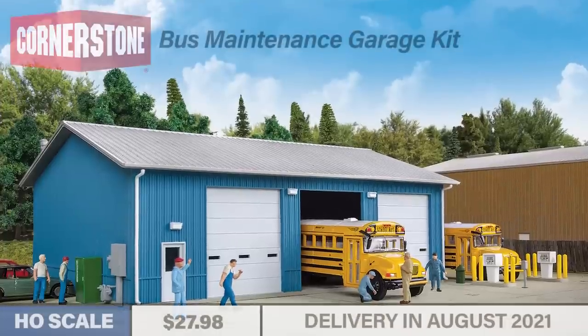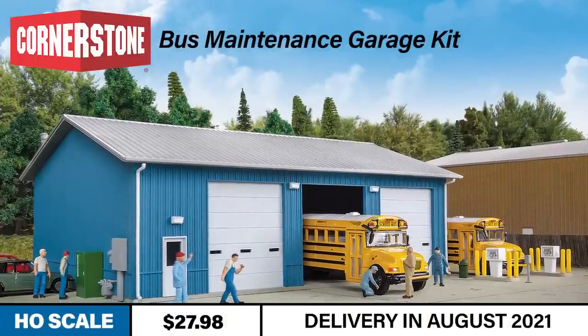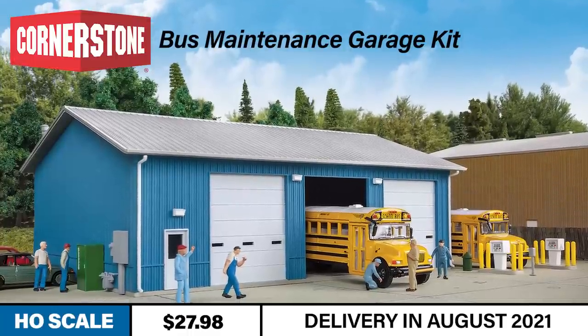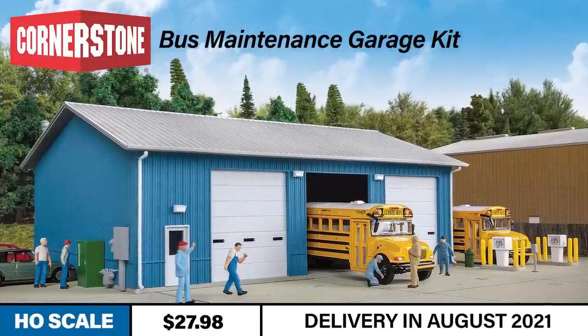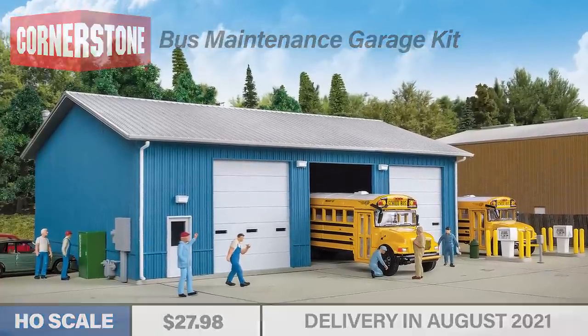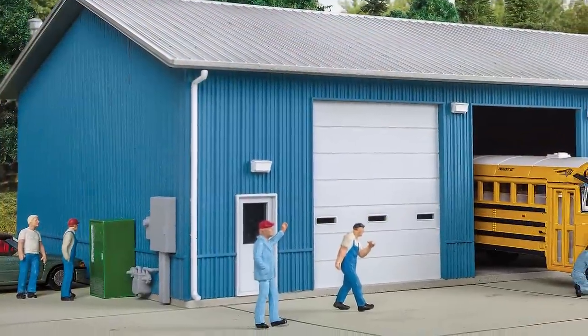Our second new product announcement today is the HO-scale Cornerstone Bus Maintenance Garage Kit. Like many prefabricated metal buildings seen across the U.S. over the last six decades, this structure is not only great for modeling bus and transit service industries, but can also stand in as any highway department.